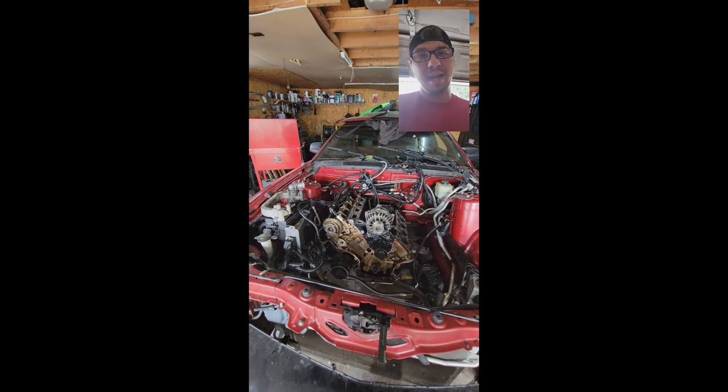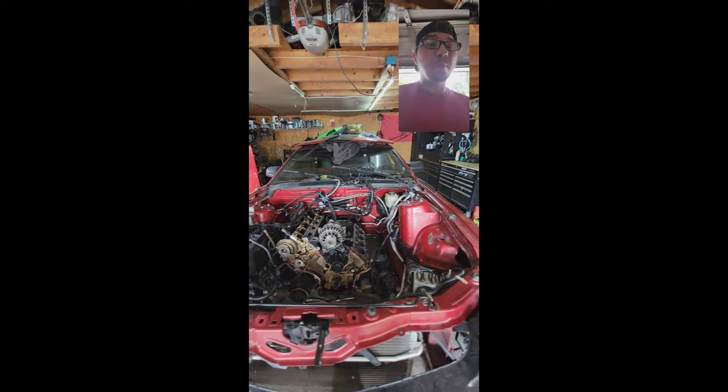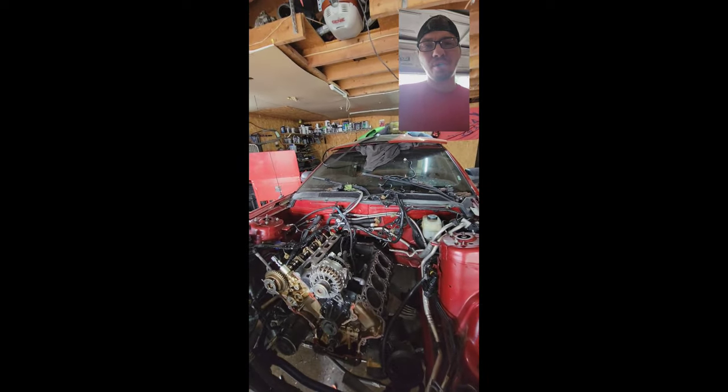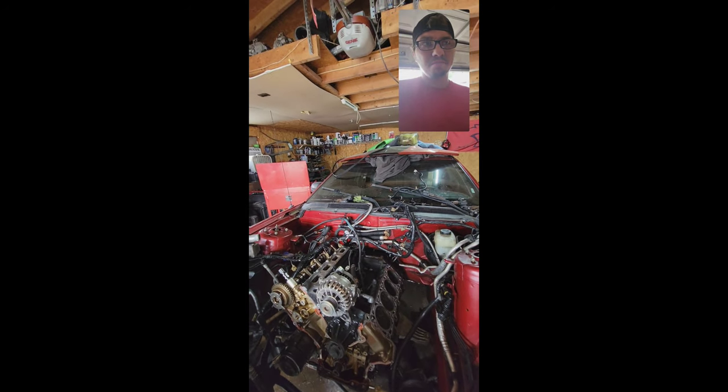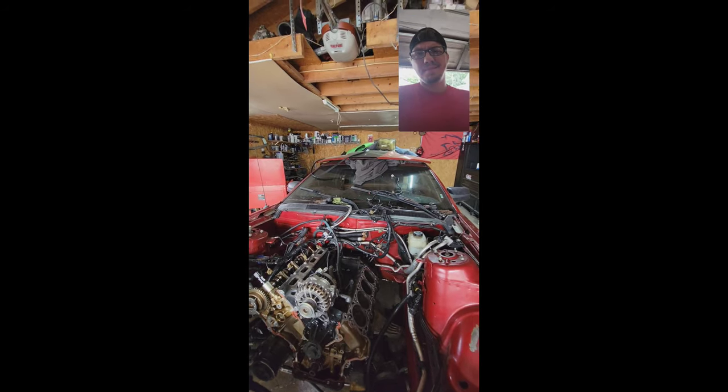Long tube headers, catalyst, full stainless steel exhaust system. Because the exhaust that was on it was so botched it was unreal — they had pieced together what looked like three or four different exhaust systems and it hung probably that far from the ground. Yeah, let's rip that off.